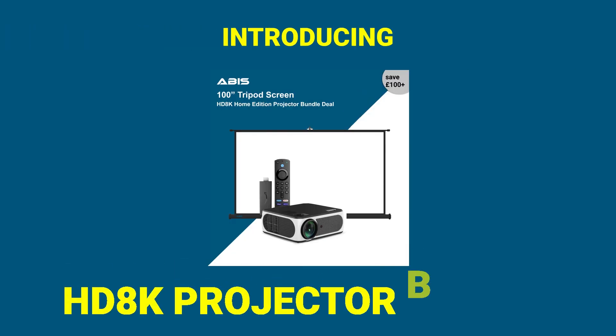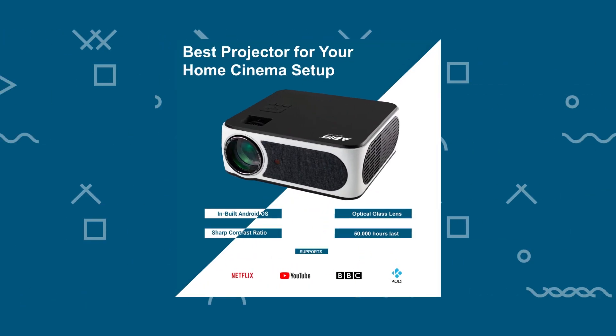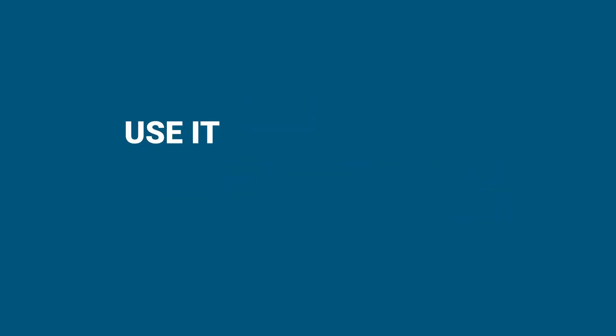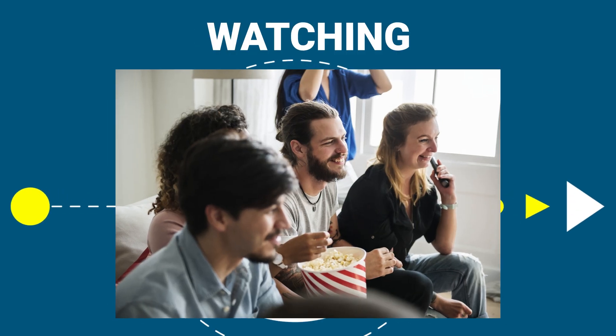Introducing HT8K Projector Bundle from ABUS. Ideal for a home cinema setup or widescreen gameplay with absolutely 0% lagging. Use it for more than 50,000 hours of streaming, watching and playing.